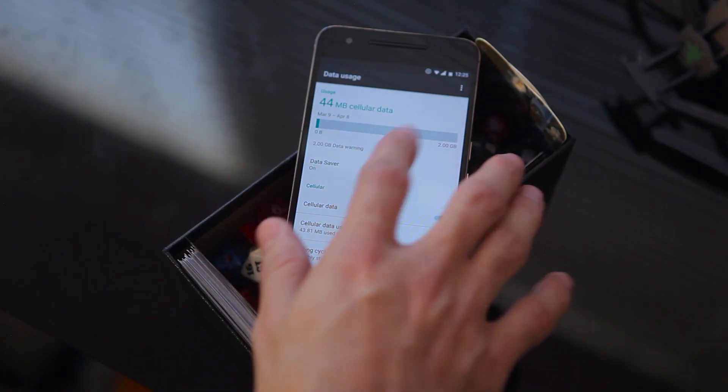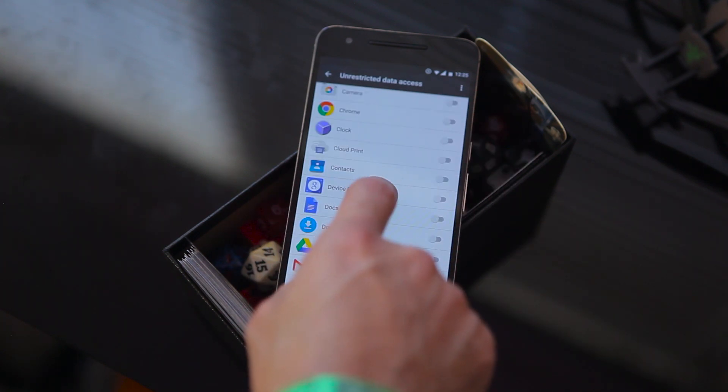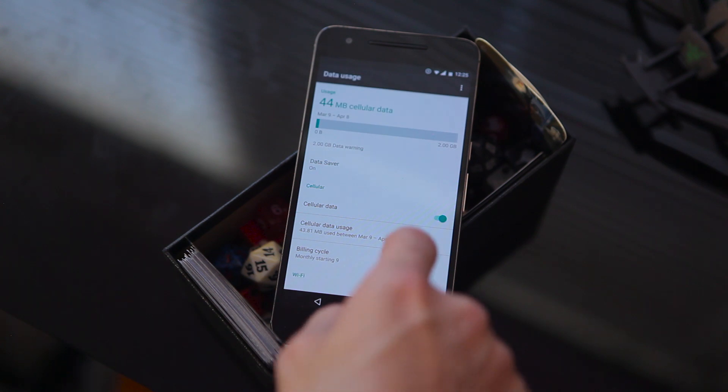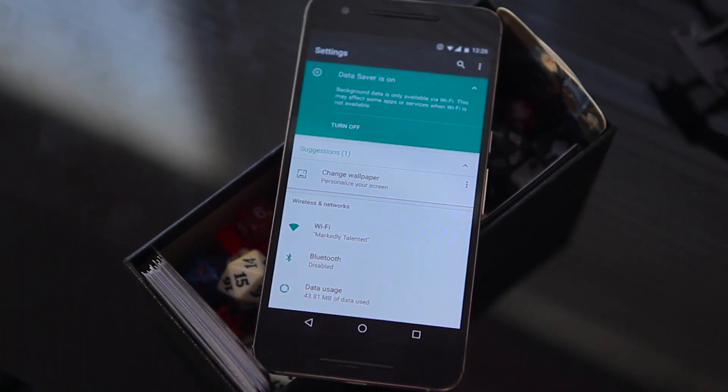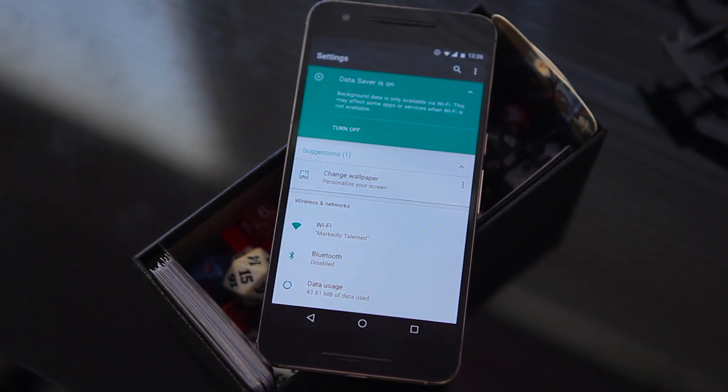Another new feature you'll find both in the quick toggle menu and inside settings is the data saver. It isn't going to do what you might expect if you're used to the data saver in Chrome — it won't compress anything and send it back down to your device. All data saver really does is make sure background data only takes place while you're connected to Wi-Fi, keeping background data off your cellular network until you get home, to work, or wherever there's a trusted Wi-Fi network.